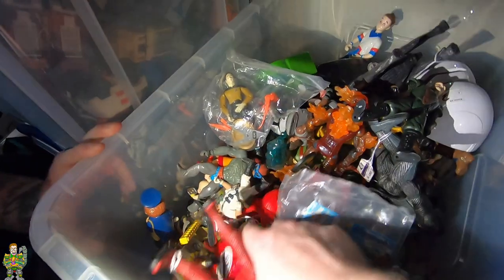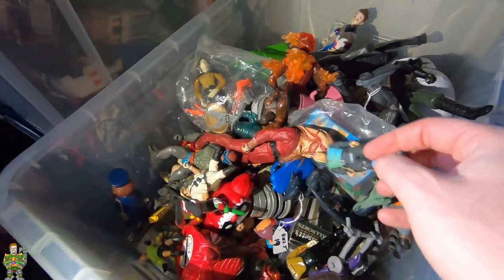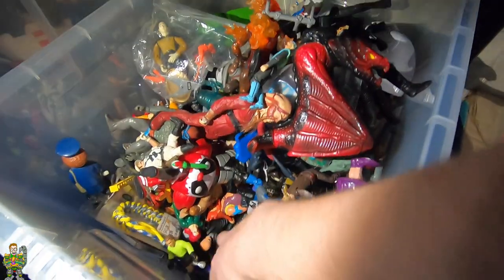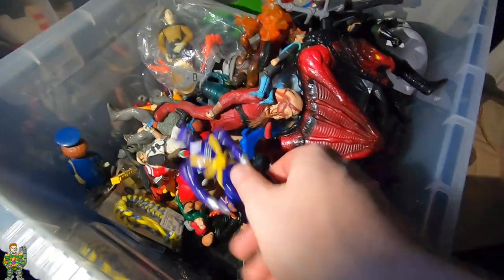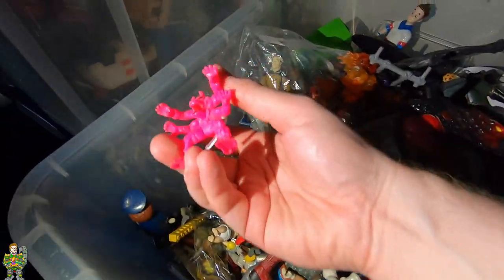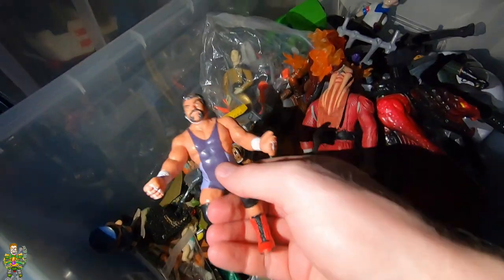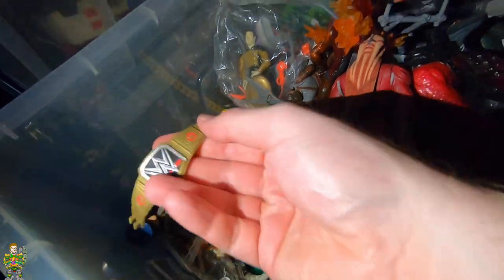Ghost — you know what's annoying about these sort of boxes, mate? The bits that I'm interested in are probably right at the bottom, and they've fallen through the gaps of the figures that I don't want. You know how it is — I've got to smash my fingers up to get to them. All right, let's watch it go — Power Rangers! There's a wrestling belt in there — nice, oh, that's new.